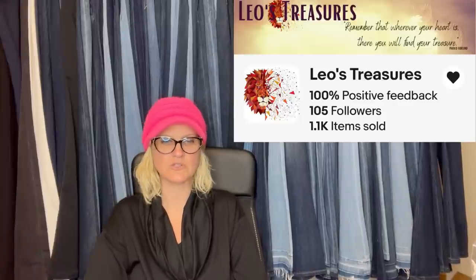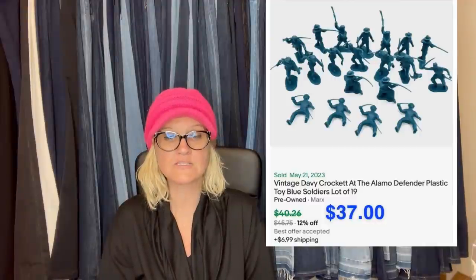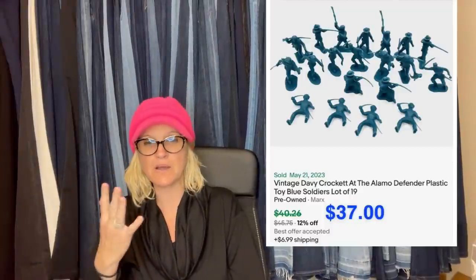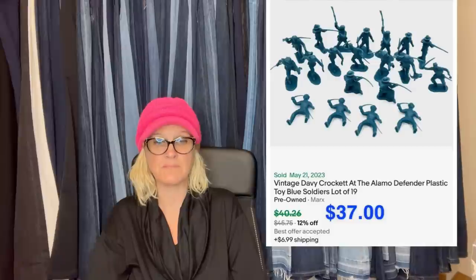This one comes from Bolo Buddies member Leo's Treasures. Purchased a large bag of vintage plastic Marx toys at an estate sale for $6. The cost of this group is about $1.90 — shared another set last month that sold, so the cost of these is essentially zero. This group sold for a best offer of $37 with buyer-paid shipping. Vintage Davy Crockett at the Alamo Defender Plastic Toy Blue Soldiers lot of 19. She bought a big bundle and is parting them out — it's all going to add up to big bucks.